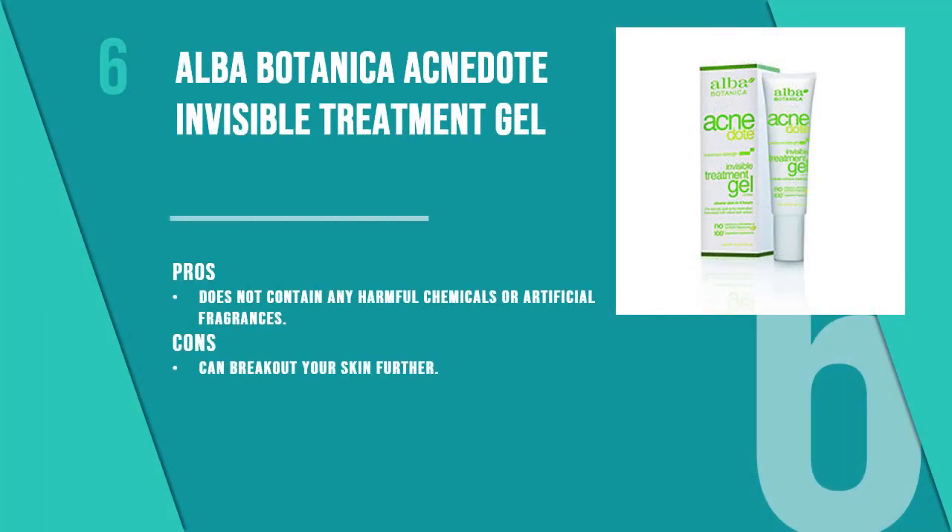Number six is the Alba Botanica Acne Dot Invisible Treatment Gel. If you have sensitive skin, this formula is suitable as it is formulated without phthalates, parabens, or artificial fragrances. Alba Botanica is a great brand for natural skincare products, and this treatment gel is a very good product to invest in.